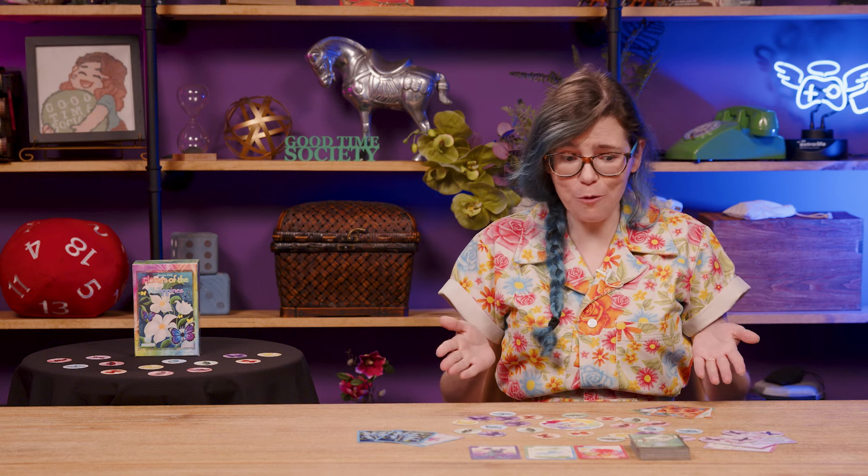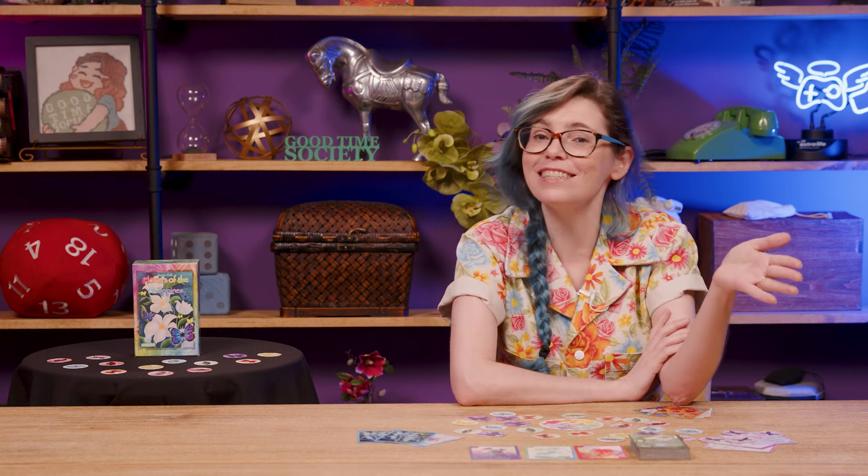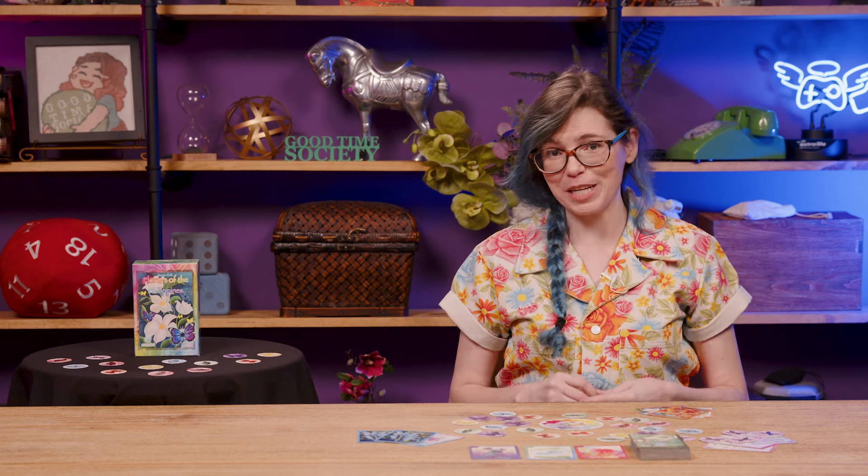I've got butterflies — so many butterflies! And so will you, when you build the most splendid gardens with today's Good Time Society Preview, a new hand-painted card game from Starfall Studios in the Philippines.